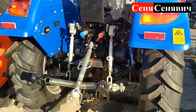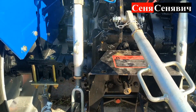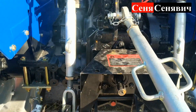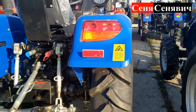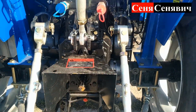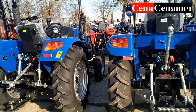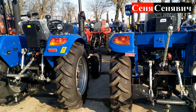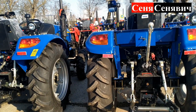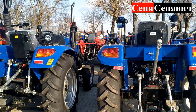Далі – задній міст. Сороківка ось вам звичайна. Якщо так на око дивитися – воно однакове. Але мости всередині різняться з коробкою. Хлопці, які тут їх продають, коли збирали, заливали мастила, заглядували, то кажуть, що воно всередині різне.